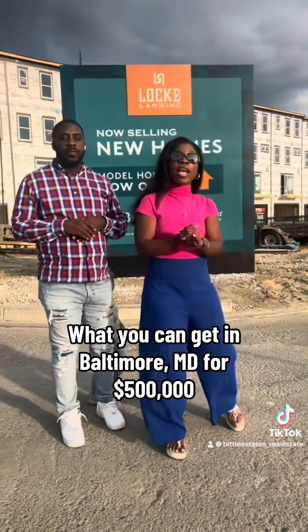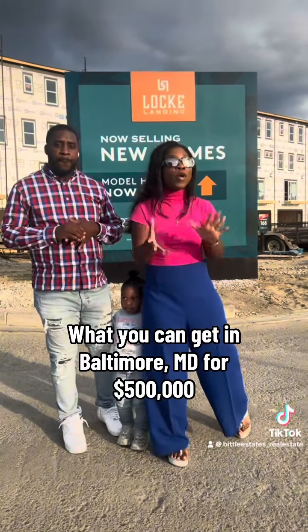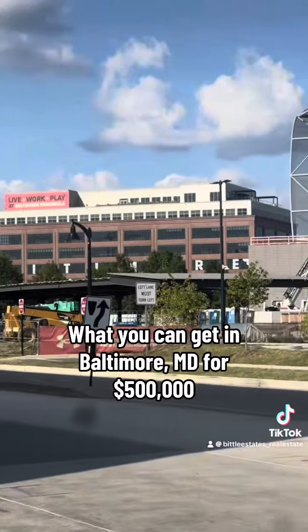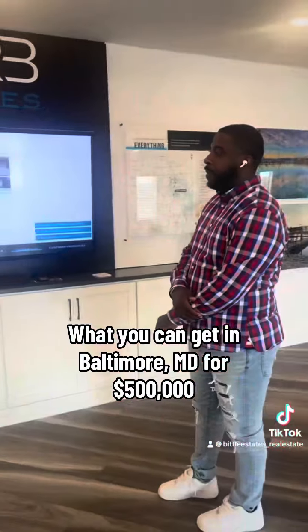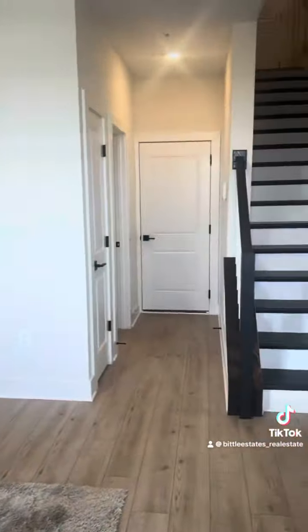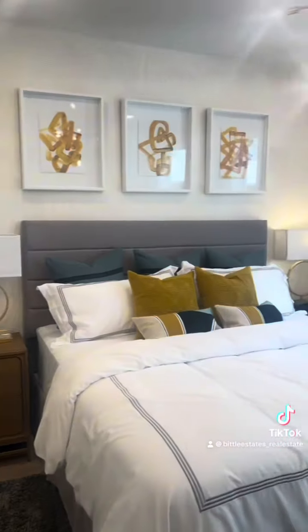Anyway, if you're interested, it's right here on the waterfront and you can see the water from your home. You can walk to the water, right across from the Under Armour Stadium. You've got two different models at the DRB community. You can choose between two to four bedrooms, two to four baths, ranging between 2,000 and 2,100 square feet with a one-car garage.